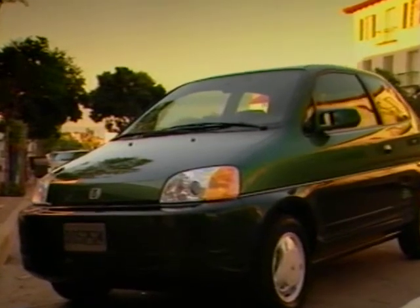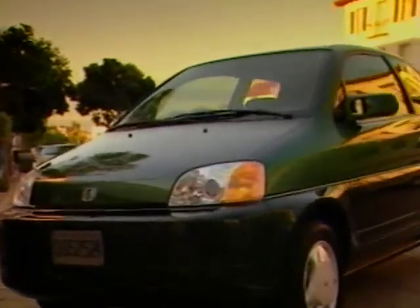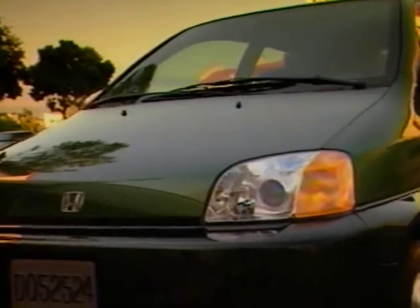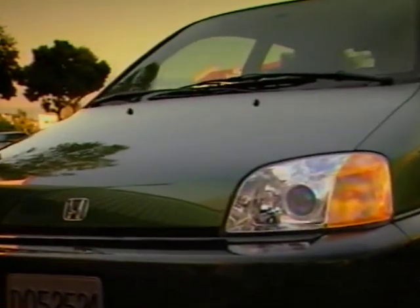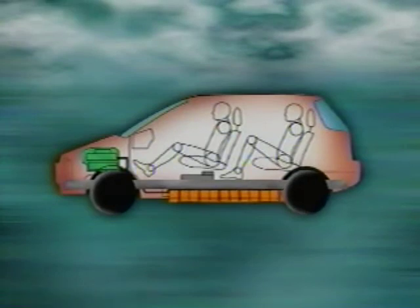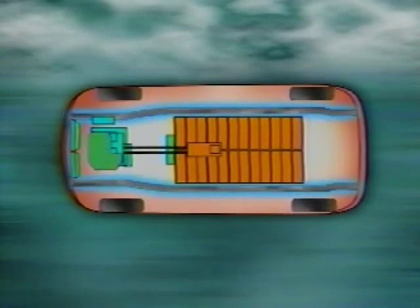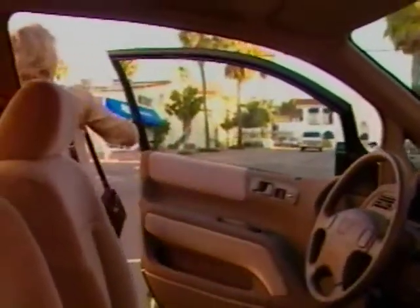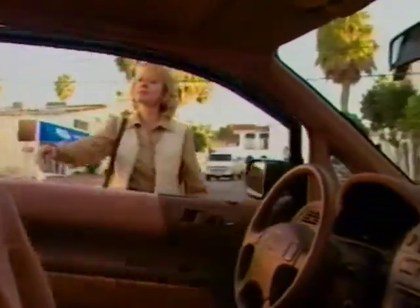The stylish two-door EV Plus features comfortable seating for four adults, along with ample cargo-carrying capacity. The high-profile design allows the 24-module battery pack to be located under the vehicle between longitudinal frame rails. The flat floor enhances the roomy feel, while the high seating position provides visibility comparable to a sport utility vehicle.